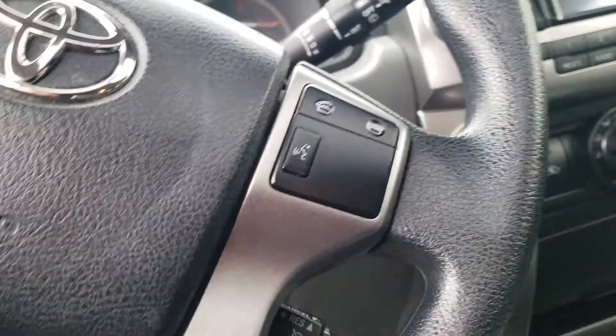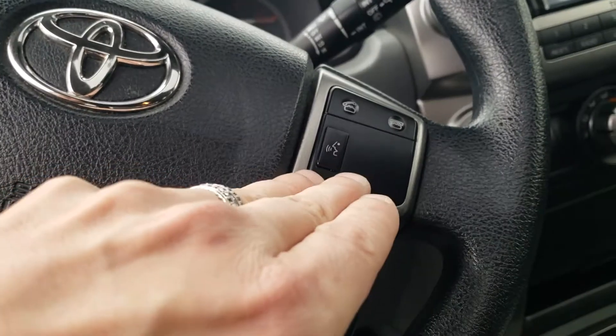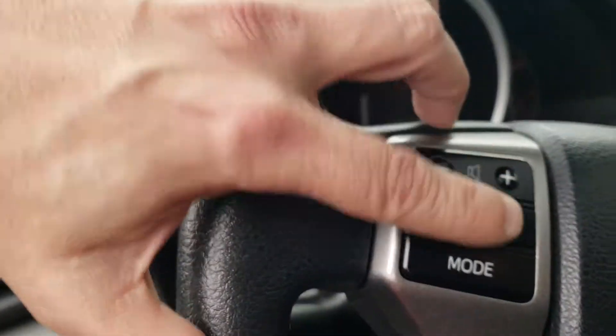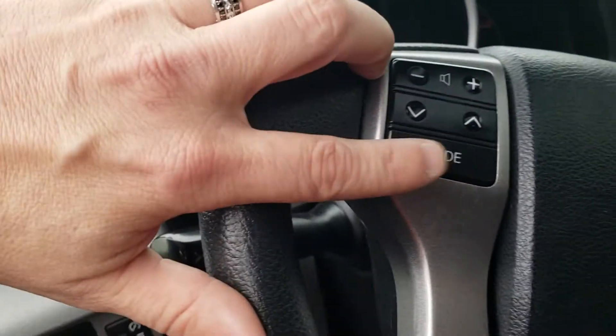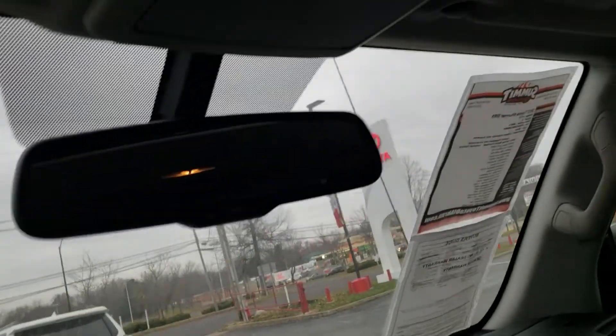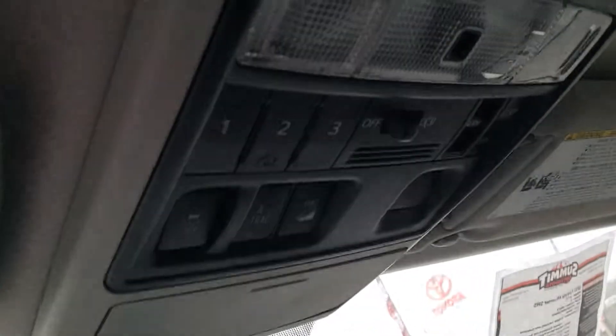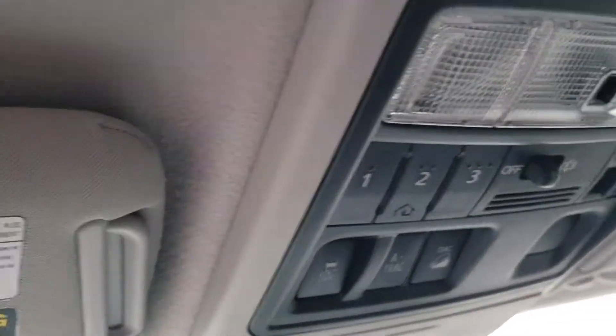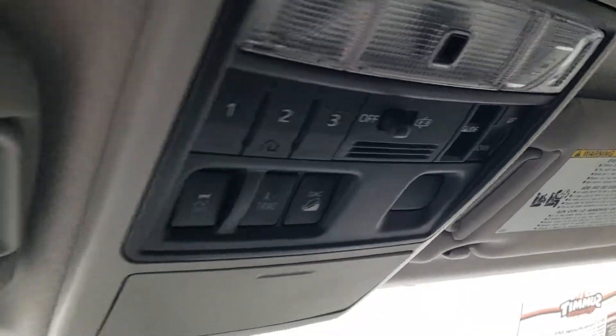You're going to have Bluetooth for your cell phone with voice-activated commands to call people and change radio stations. You can adjust stereo volume, presets, and jump from CD to FM all from the steering wheel. There's also an auto-dimming rearview mirror, programming for up to three garage door openers, downhill assist control, active traction control, and the power tilt-slide sunroof control.